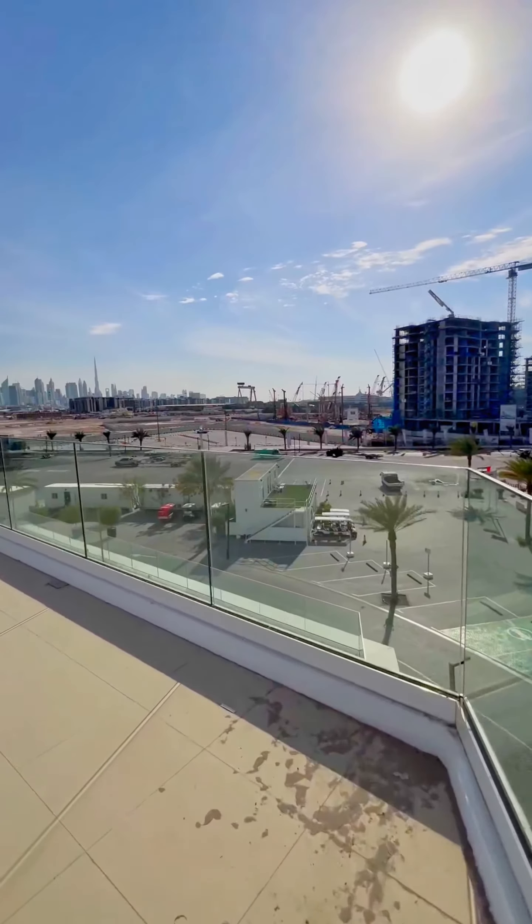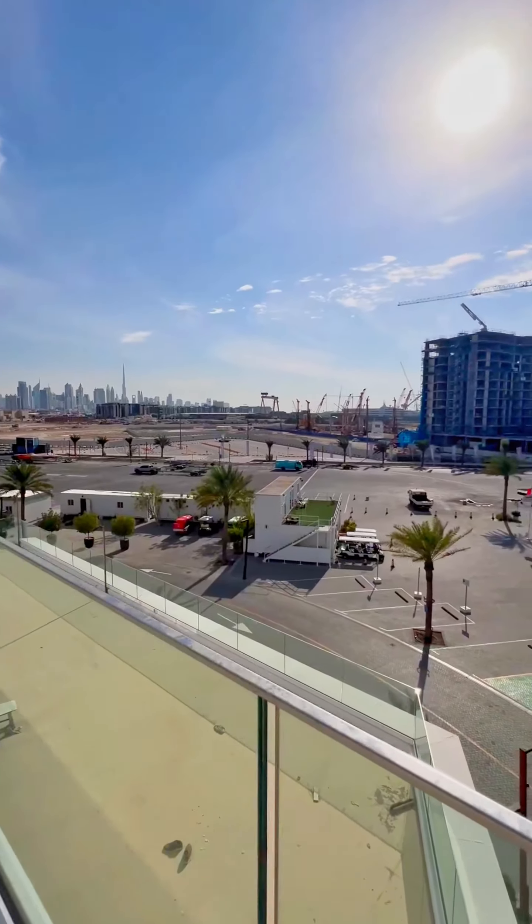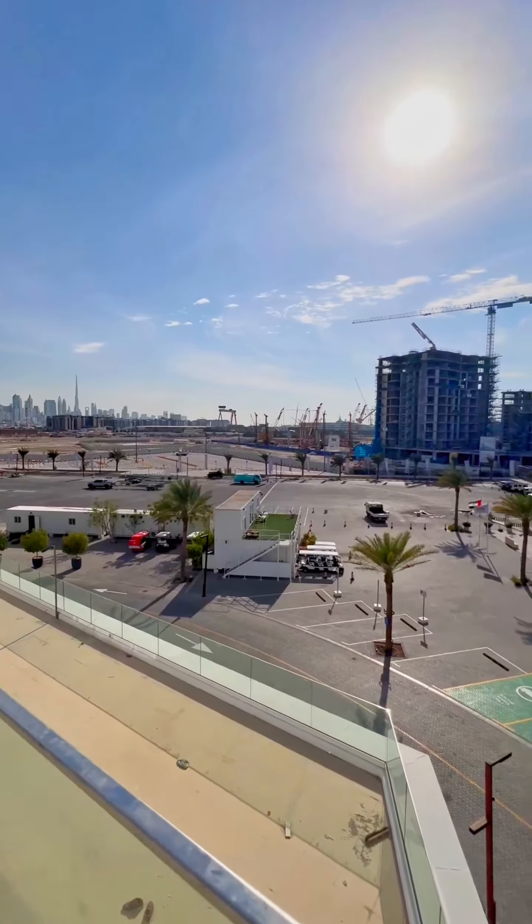It's a new project coming up by next week and the prices are amazing — like 2,000 dirham onward per square feet. Imar never built studios, so it's one bed, two bed, and three bed with duplexes.